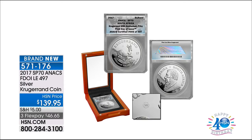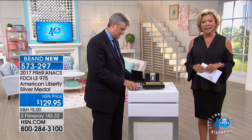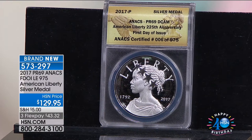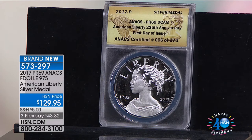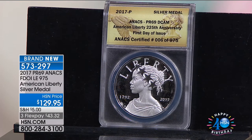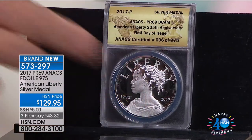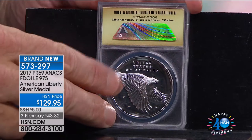Next up is the American Liberty Silver Medal — another brand new first-airing item, number 573-297. This is one of the rare offerings on FlexPay. We had the PR70s and sold them out in a single airing almost instantaneously. This is the PR69. They did a Liberty Medal last year — in 69 condition I'd charge around $299, and in 70 condition around $599. This year's iteration in silver was first released in solid gold as the new $100 Liberty.